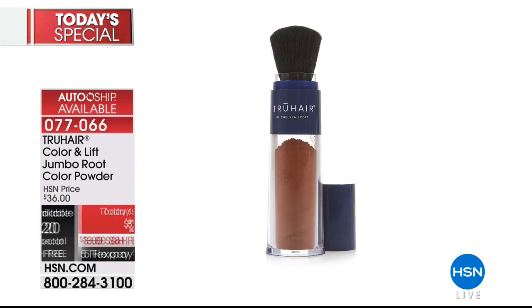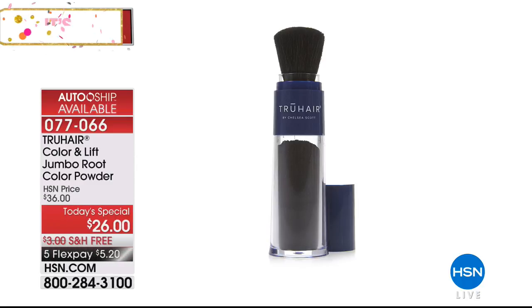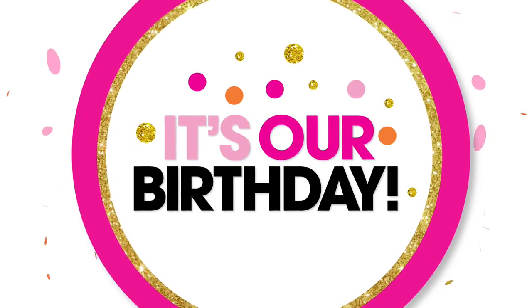Flex pay available, auto ship is available. It's normally $36 and we have every color back in stock. My mother's 88 years old — God bless her — and she's never had her hair dyed. She has less gray hair than me. Honest to God. She's never had it colored, not one time. So that's our best value of the day, coming up in about 25 minutes from right now.